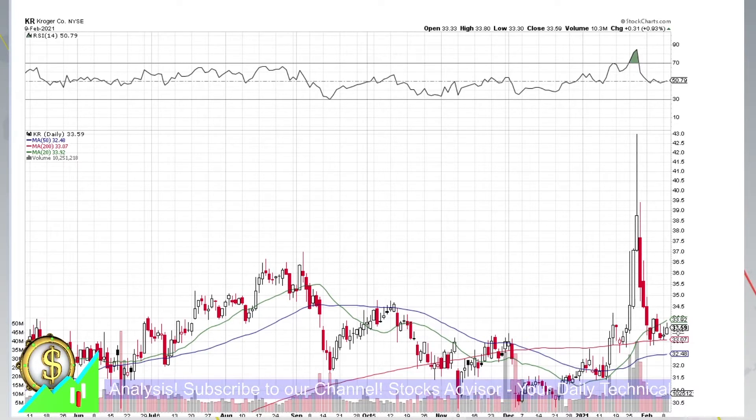Kroger today was showing a white candle. You can see here price finishing at 33.59 and overall looks like a very bullish chart, especially if you look at moving averages. As always, we have here three moving averages depicted on our daily chart. Here on the left you see their legends — these are moving averages 20, 50, and 200, being green, blue, and red lines correspondingly.